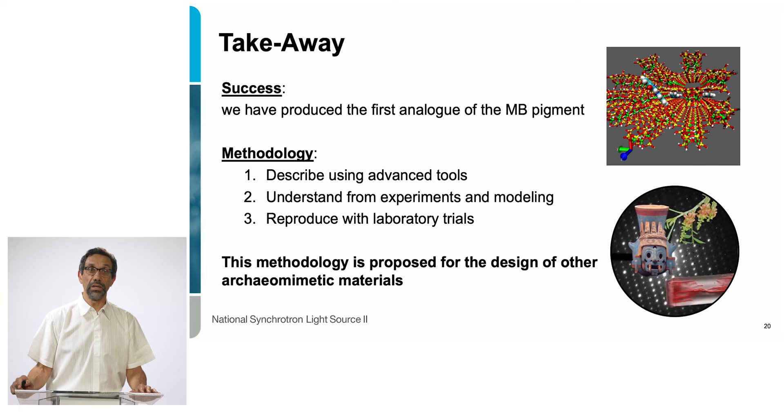We were very happy and very successful. I think we managed to produce the first analog of the Maya Blue pigment. We used a methodology that took many steps, many trials, many experiments, and a lot of modeling — but eventually we got there. I think in the future this methodology can be used to propose designs for other what we call archaeo-mimetic materials — modern analogues of archaeological materials.